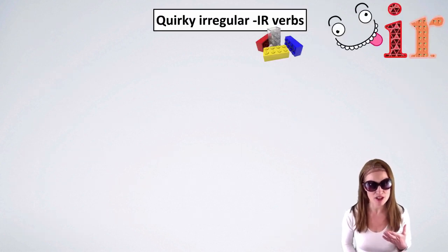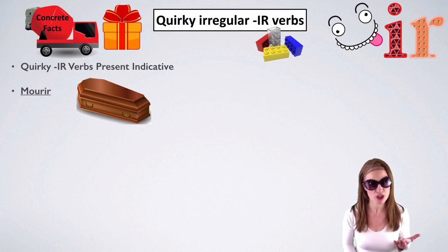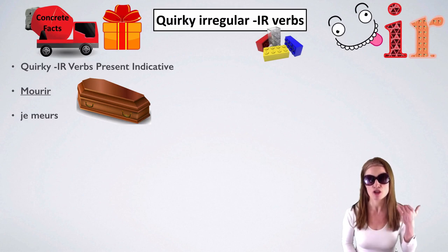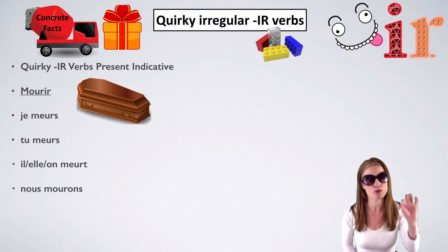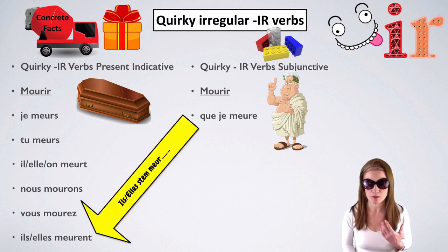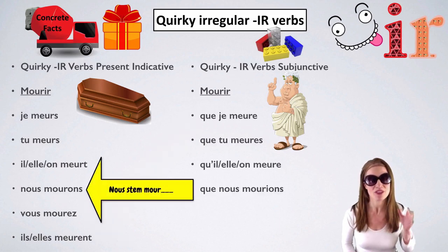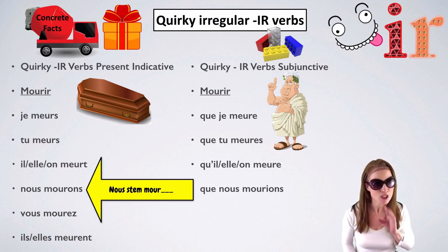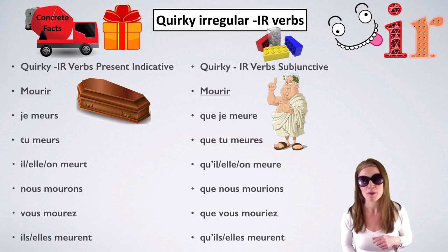Mourir is a strange one to conjugate — the ou becomes eu in the present indicative. Je meurs, tu meurs, ils/elles/on meurent. Nous goes back to the spelling of the infinitive: nous mourons, vous mourez, ils/elles meurent. In the subjunctive mood, we take our stem from ils/elles — que je meure, que tu meures, qu'il ou qu'elle ou qu'on meure. But nous and vous don't want the 'they' stem — they take their own stem: que nous mourions, que vous mouriez. Then we go back to the eu spelling.